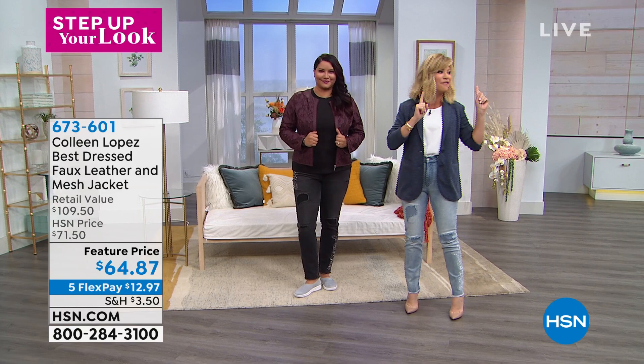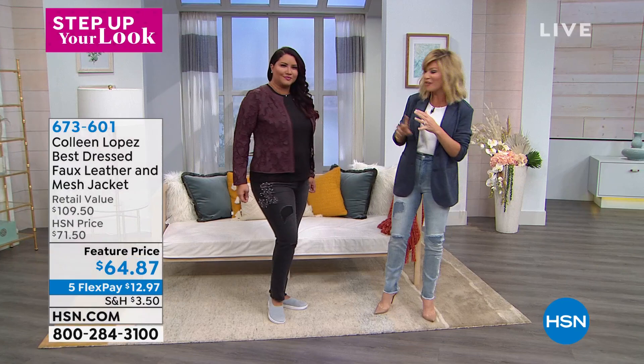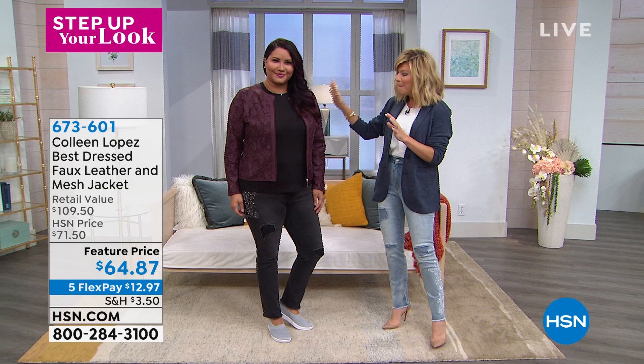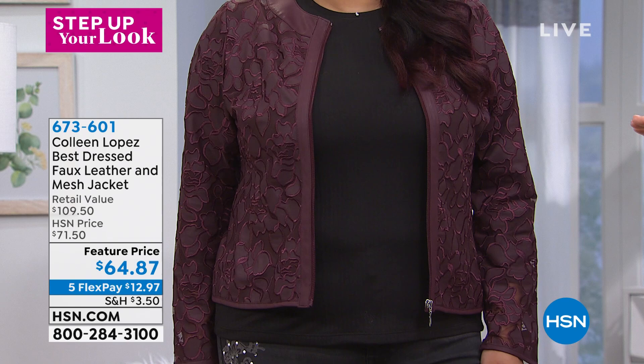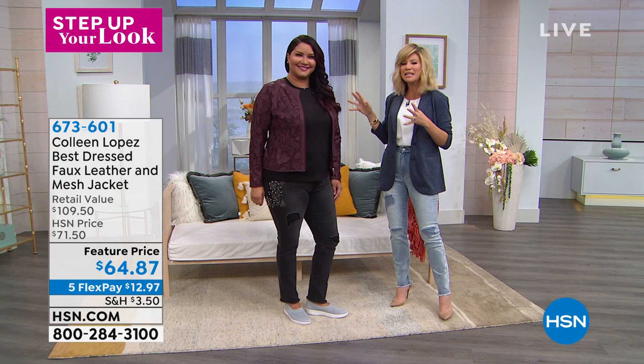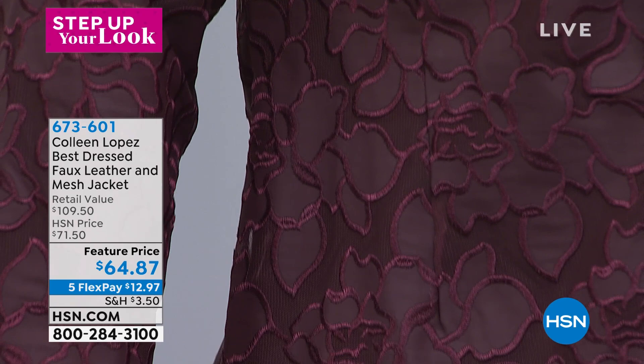Everything that you're seeing with fashion today is on five interest-free credit card payments. We even have amazing new FitFlop shoes, but take a look at a brand new first airing of Colleen Lopez's floral embroidered mesh jacket. If your blazers have seen better days and you're tired of twin sweater sets, you want to walk into 2020 looking fierce and fashionable. We've sold thousands of these, and it's only here at HSN. It's comfortable, soft, really year-round wear — you can wear a turtleneck with it now or a little tank in spring-summer.